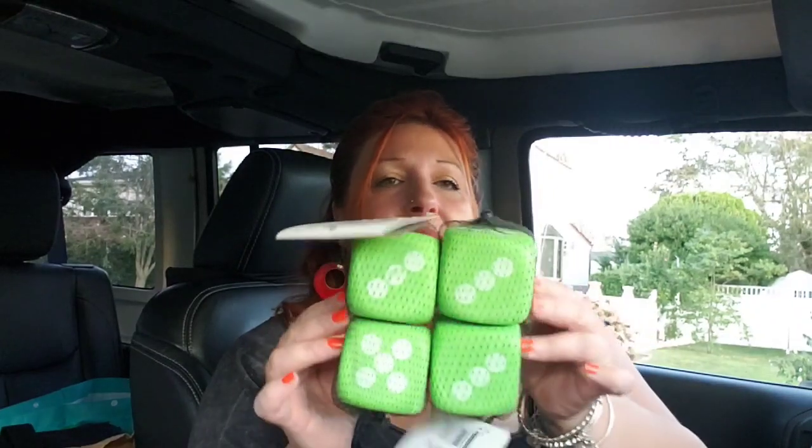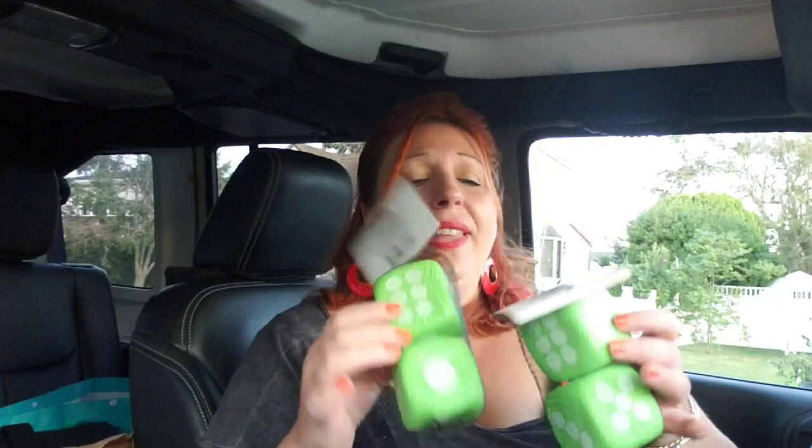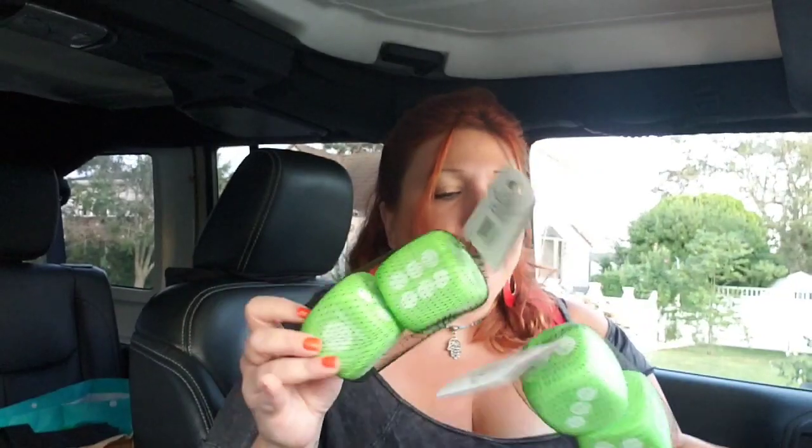The next item is these foam dice — a two-pack. I'm going to be doing a DIY with these that I'm sure a lot of Dollar Tree addicts have already seen, but I'm going to do my own version of it. I love the idea that you can make words with them and switch things around. I want to give it a try — it looks very cool.